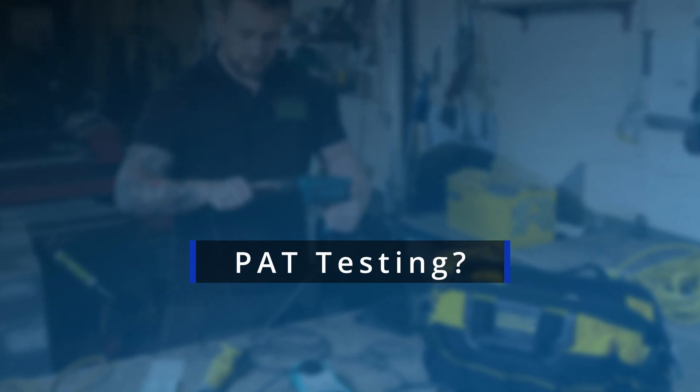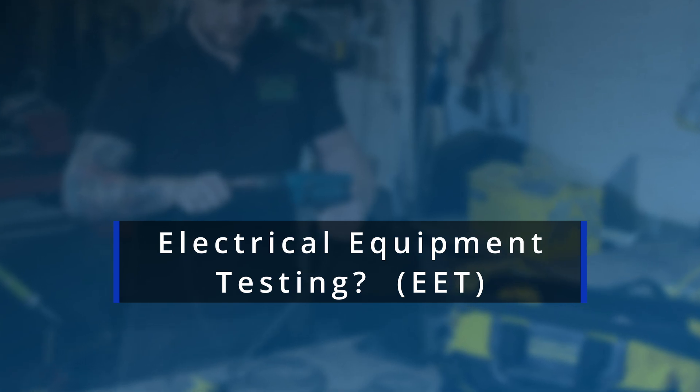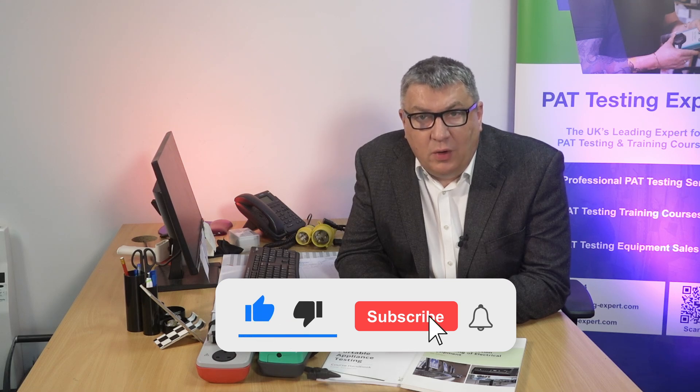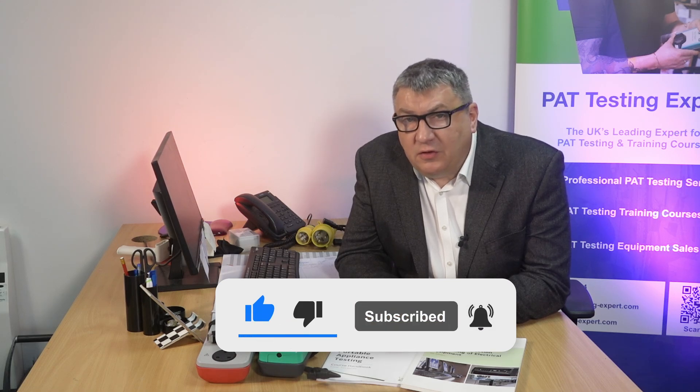We've seen posts recently on social media claiming that the term PAT testing doesn't exist anymore, or that it's being replaced by a new term — maybe electrical equipment testing, EET, or some other new definition. This is quite a complex issue and it seems to have been a topic of much debate over the last 30 years. However, it just boils down to a couple of simple basic facts. When people try to debate this on social media, especially on Facebook, it often ends up degenerating into an argument. It is quite a trivial matter and should be relatively easy to set the record straight.